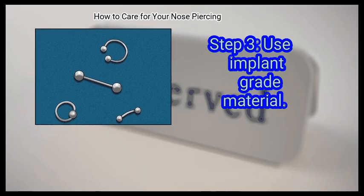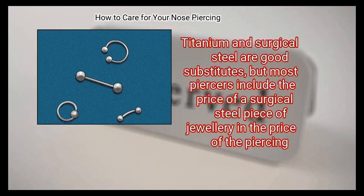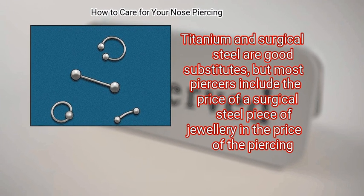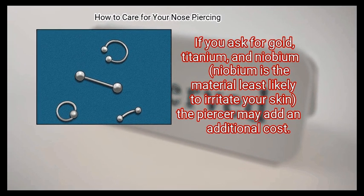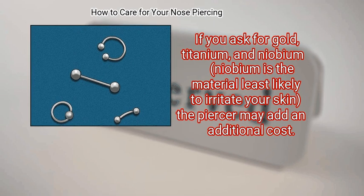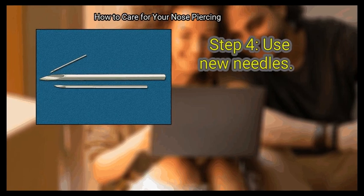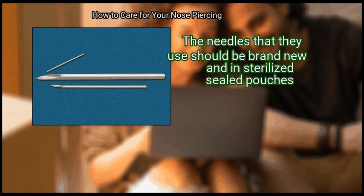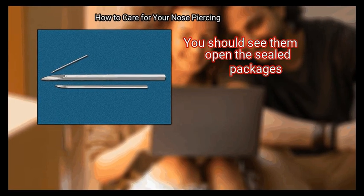Step 3: Use implant grade material. Titanium and surgical steel are good substitutes, but most piercers include the price of a surgical steel piece of jewelry in the price of the piercing. If you ask for gold, titanium, or niobium — niobium being the material least likely to irritate your skin — the piercer may add an additional cost. Step 4: Use new needles. The needles that they use should be brand new and in sterilized sealed pouches. You should see them open the sealed packages.